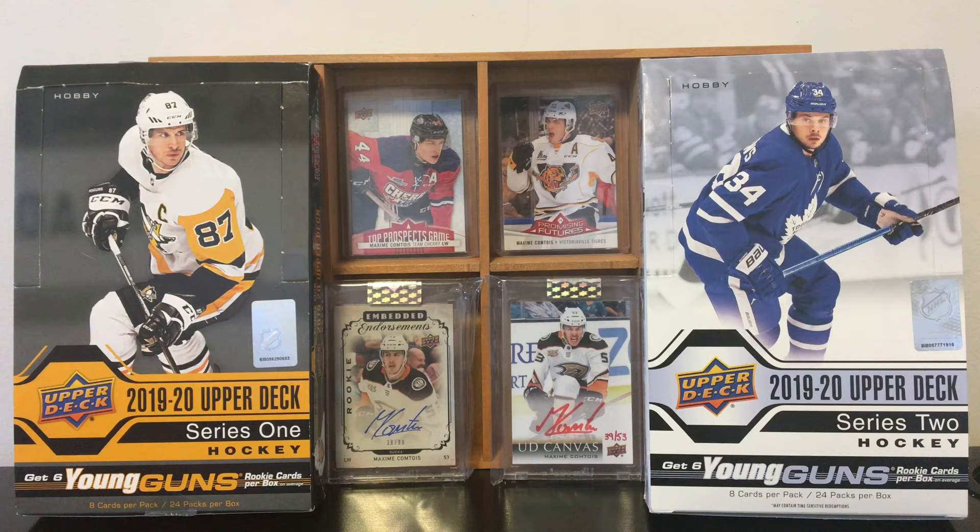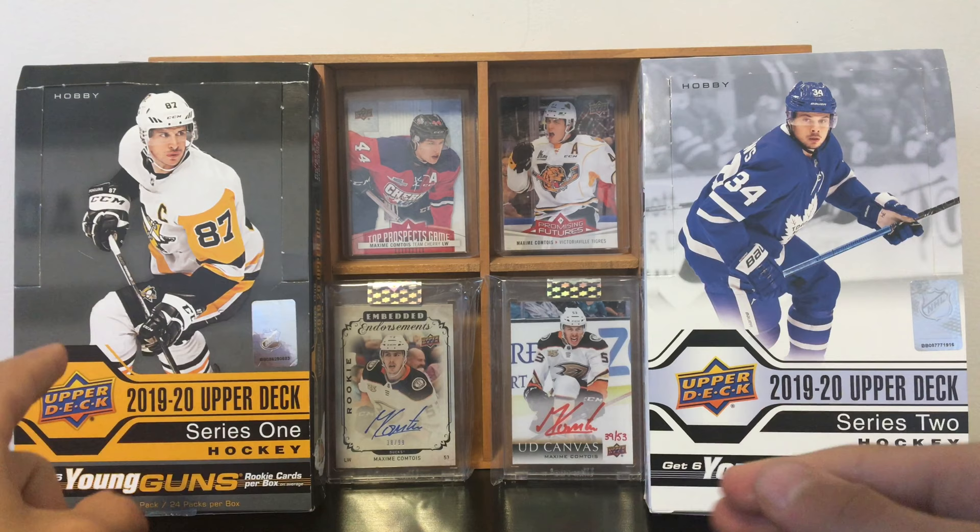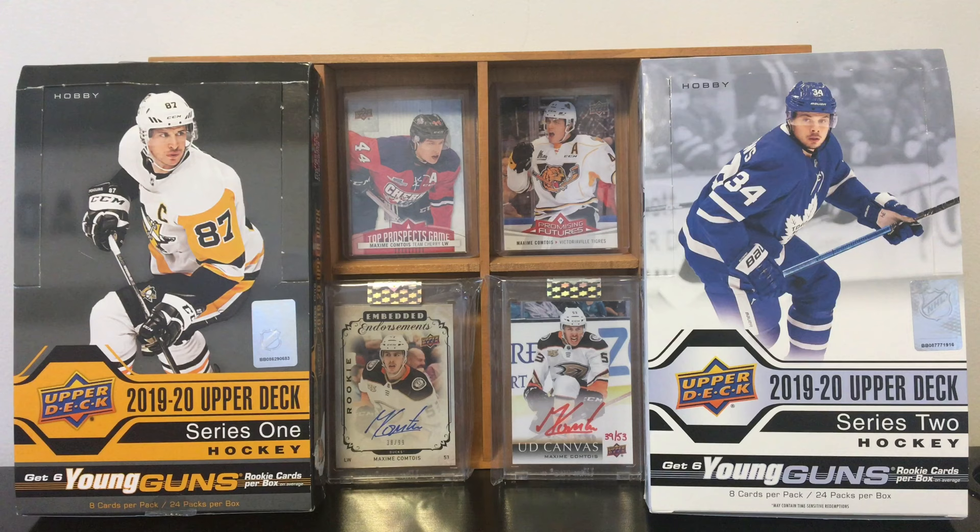I did a group break with Beauty Breaks — go check their channel out, they're on YouTube and Instagram. There was a Series 1 hobby box and a Series 2 hobby box with a tin of Series 1 and a tin of Series 2 from this year. It was a team random and I got the New Jersey Devils. So I was like, come on, we've got to pull Jack Hughes — but no Jack Hughes. I only got a bunch of base cards, but this Purolator set is cool.